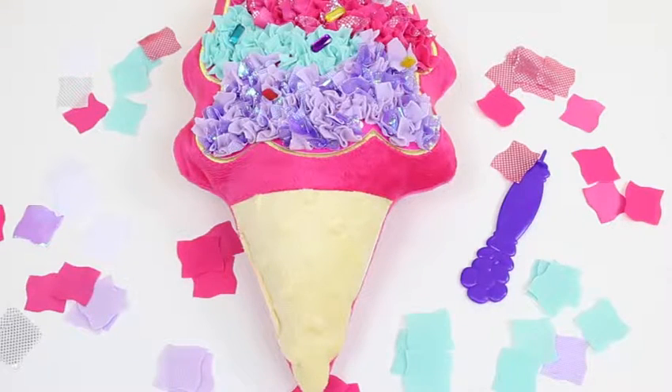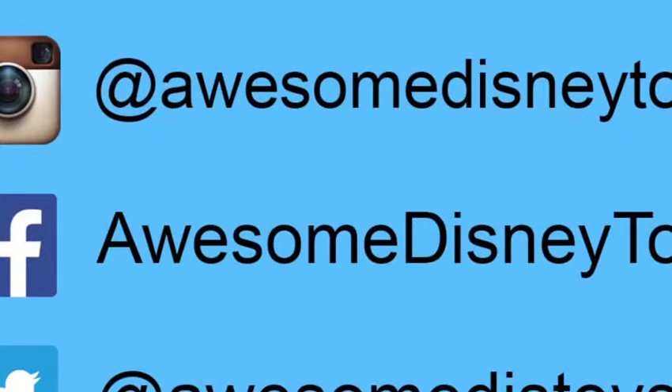If you guys want me to do more videos with these Plushcraft toys, give this video a thumbs up. I hope you guys enjoyed this video - don't forget to subscribe to see more. Thanks! Also, if you haven't done so already, be sure to follow me on Instagram, Facebook, and Twitter - the links are in the description box below.